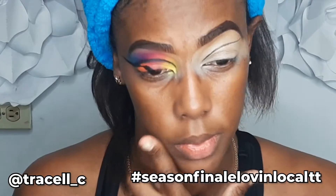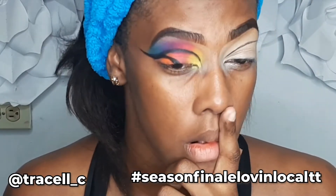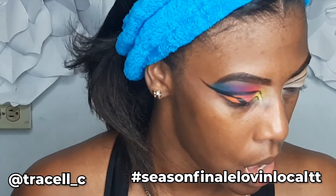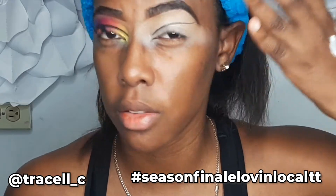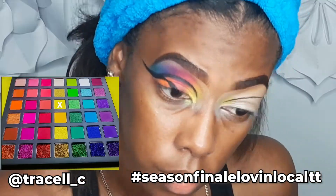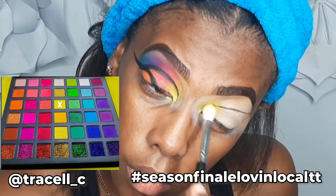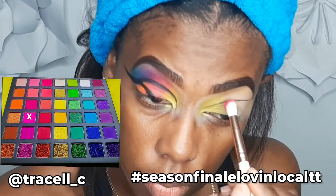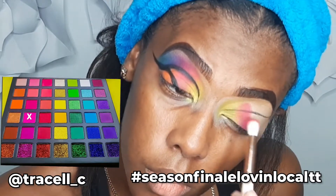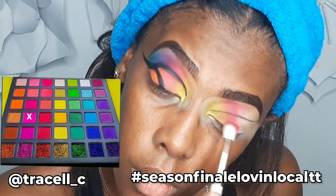It's not terrible but it's not what I wanted. I'm thinking I should have done it this way and just cut off the end of my eyebrow. The first shade I'm taking is the bright yellow for my inner corner.